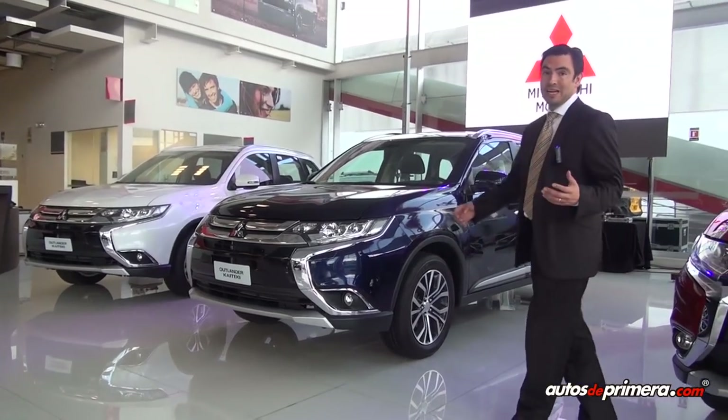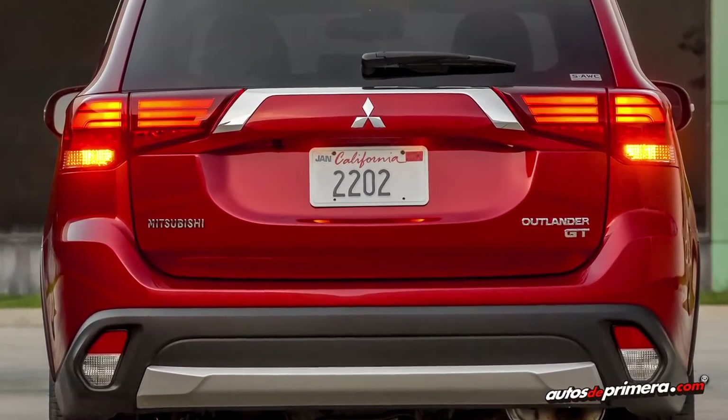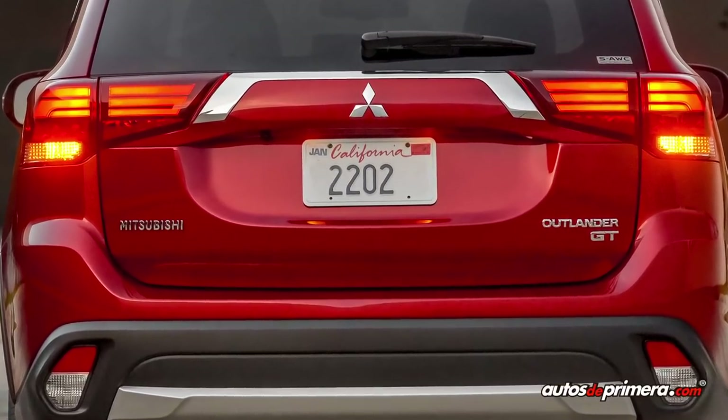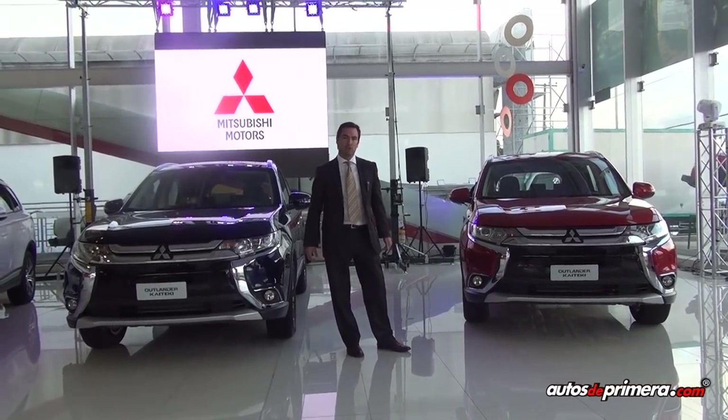Es importante notar que también el carro tiene iluminación LED en la parte trasera, de tal forma que la parte trasera del vehículo cambió y ahora tenemos unos stops con terminación en roja e iluminación LED por dentro.